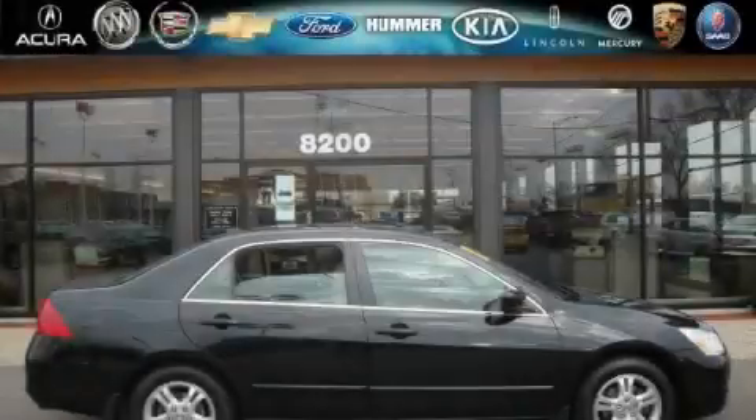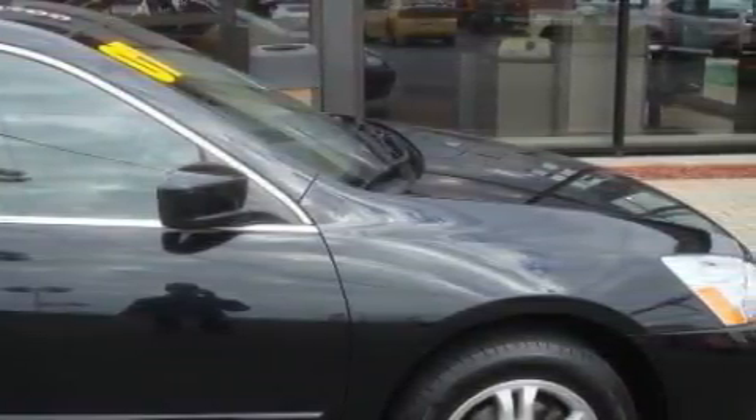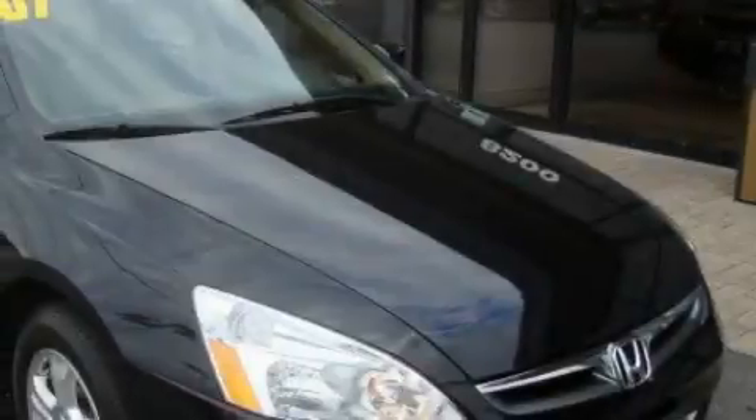This is a 2007 Honda Accord — more than just a ride, great engineering. This Honda has a long list of incredible features including a heated driver's seat, a power moonroof, and a CD player.